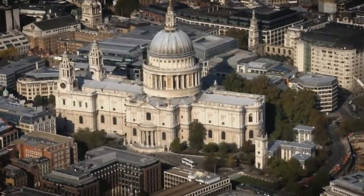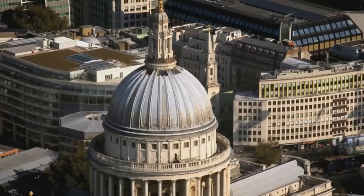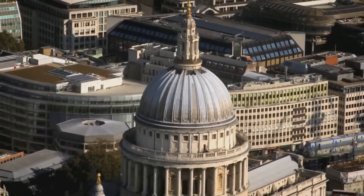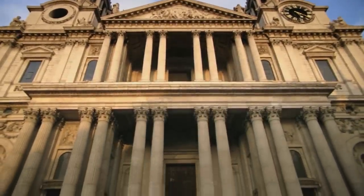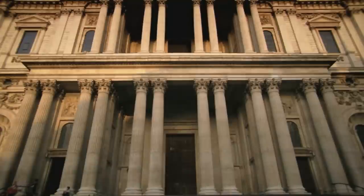Designed by the architect Sir Christopher Wren and completed in 1710, St Paul's Cathedral has been one of the most familiar sights of the London skyline for over three centuries. The previous St Paul's burnt down in the Great Fire of London in 1666, but a bigger, more impressive building emerged from the ashes.